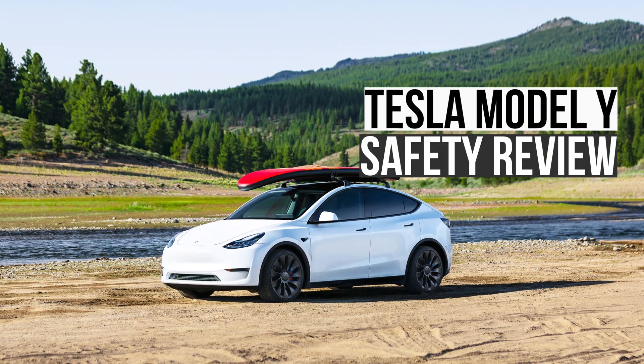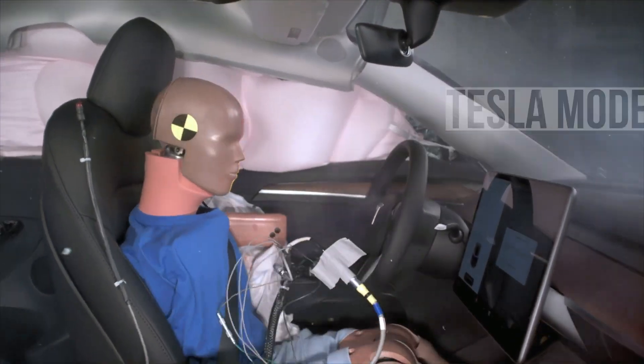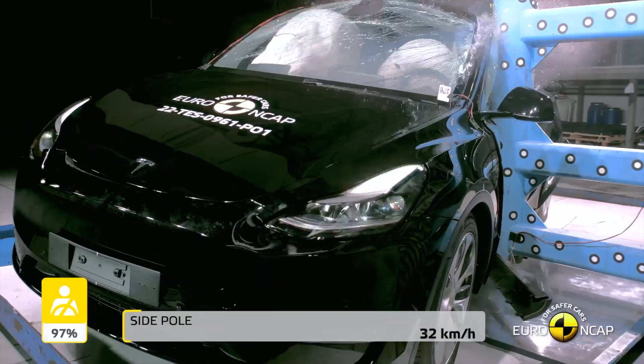Are you considering buying a Tesla Model Y? You might be wondering about its safety performance. In this video, we'll dive into the most significant crash tests the Model Y has been put through to see how it holds up.